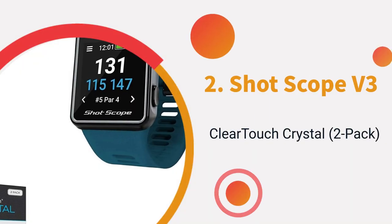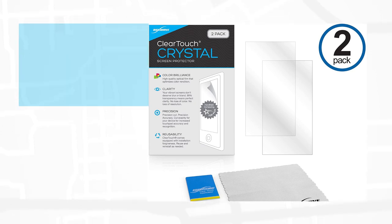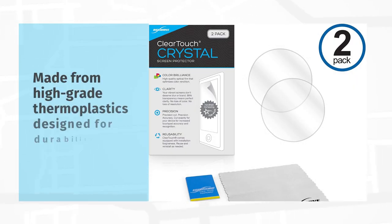Shot Scope V3. Clear Touch Crystal 2-Pack — 2 award-winning, crystal clear screen protectors. Amazing glass-like clarity, ultra-high 99% visual transparency produces vibrant colors. Made from high-grade thermoplastics designed for durability.